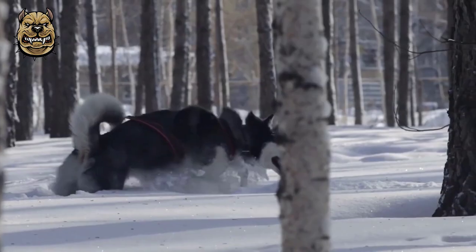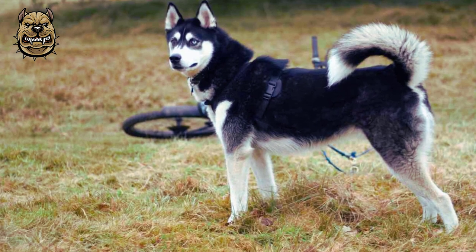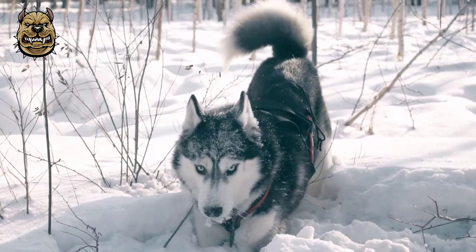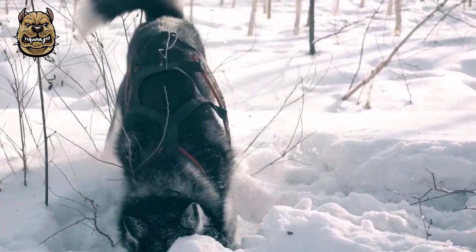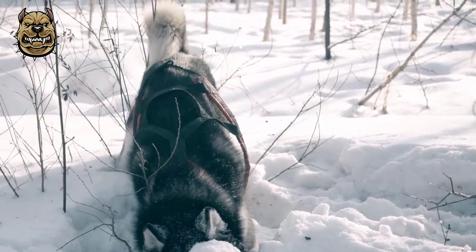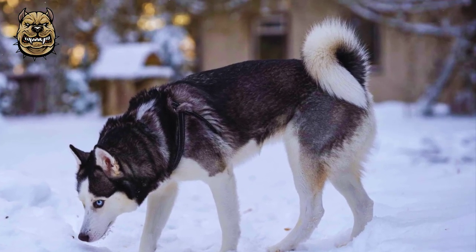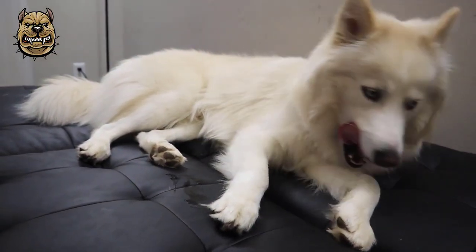Siberian Husky tails are heavily furred. These dogs will often curl up with their tails over their faces and noses in order to provide additional warmth. When curled up to sleep, the Siberian Husky will cover its nose for warmth, often referred to as the Siberian Swirl. The tail should be expressive, held low when the dog is relaxed, and curved upward in a sickle shape when excited or interested in something.